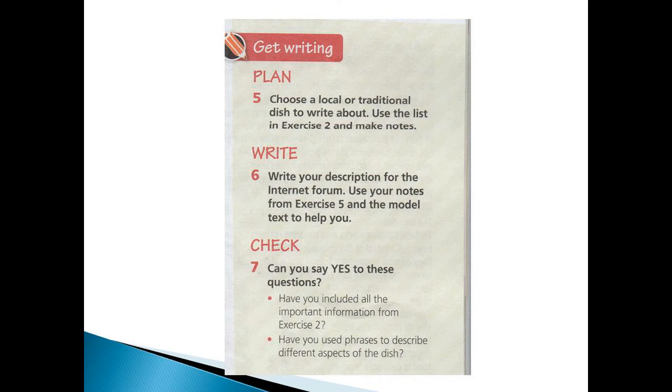Let's get writing. Exercise 5: choose a local or traditional dish to write about. Use the list in exercise 2 and make notes. Then exercise 6: write your description for the internet forum. Use your notes from exercise 5 and the model text to help you.